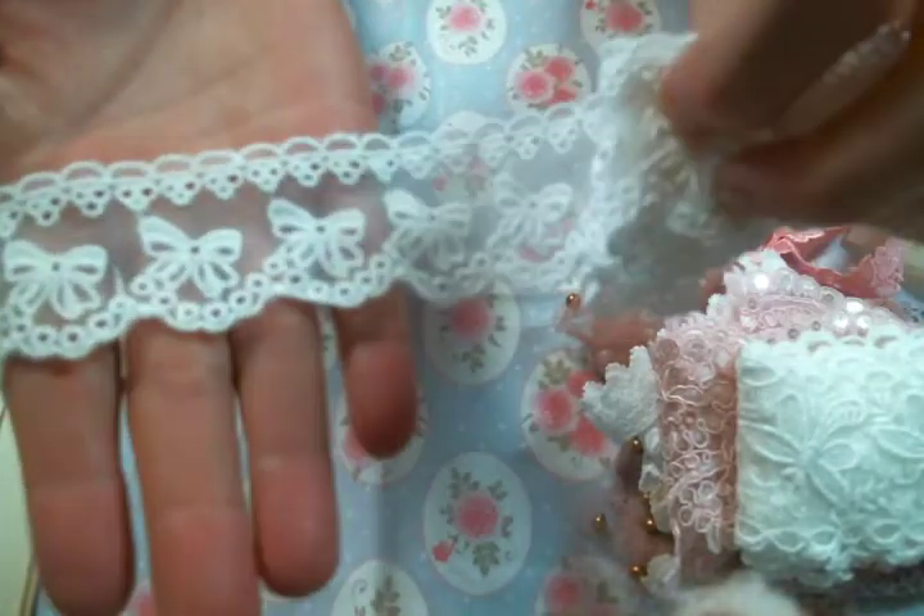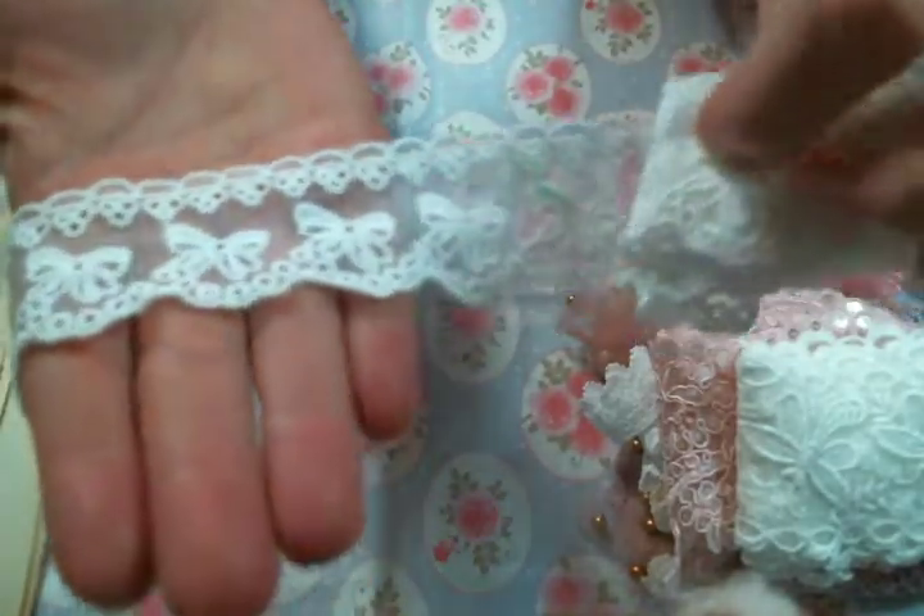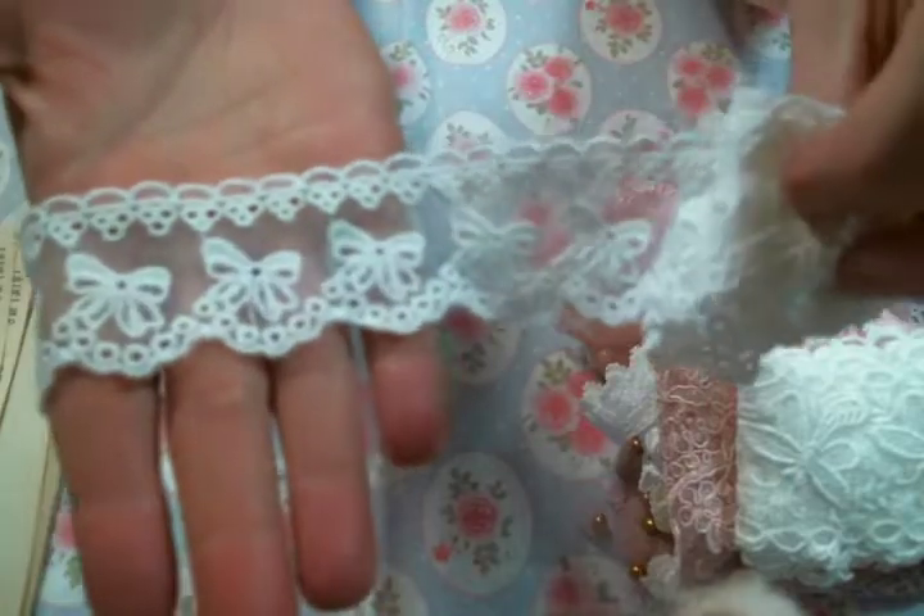Now let me show you the laces I'll be working with. This one is so cute — it's so soft and it has these tiny bows and it's like a really soft white. I love this. This is so pretty gathered up. That is a very, very pretty trim. She's got that one.